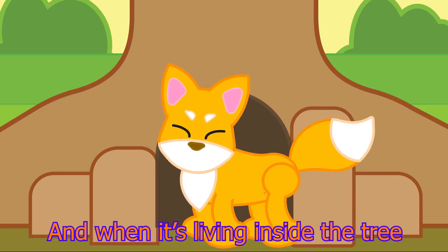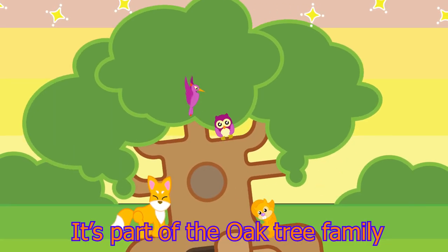And when it's living inside the tree, it's part of the oak tree family.